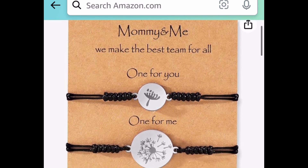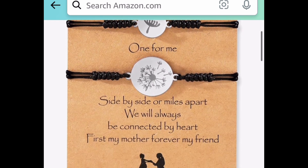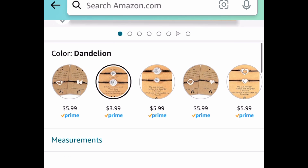Now the last deal for this video is this mommy and me bracelet set. This would make a great gift — one for you and one for me. This one is currently price dropped down to $3.99.